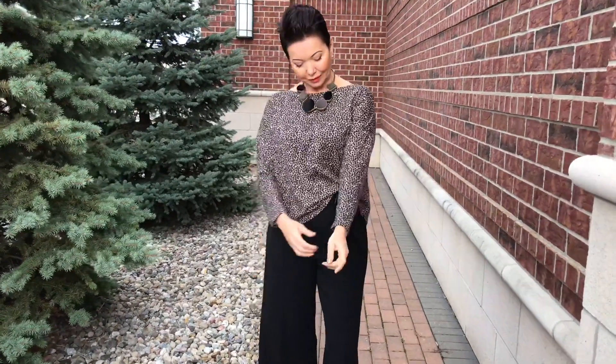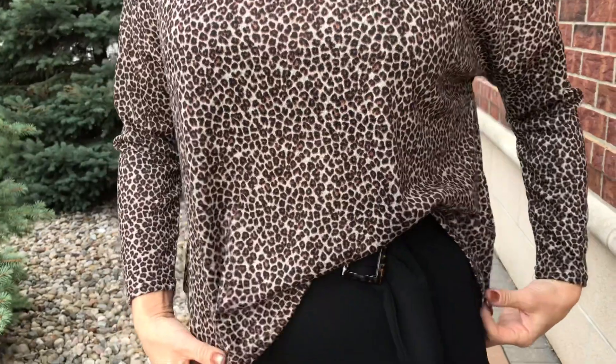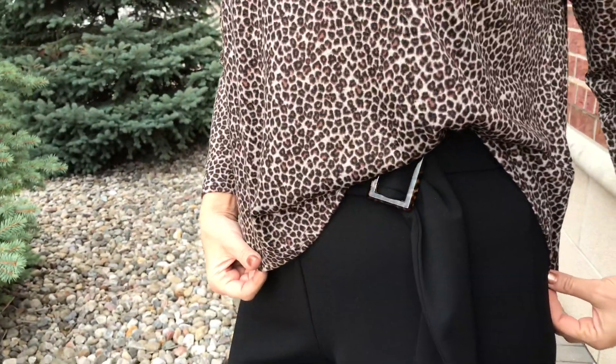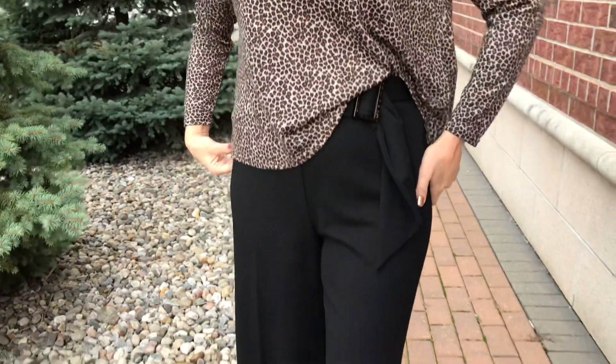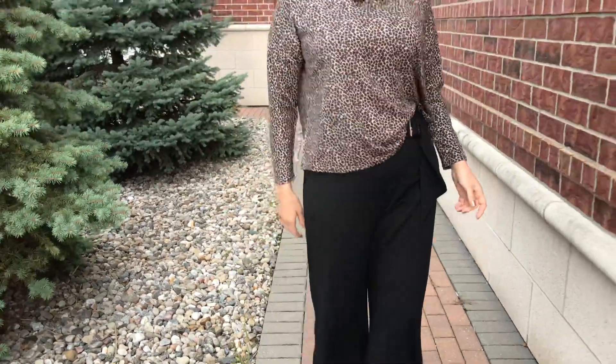Here's the other style. Animal print again reigns supreme here — add a shorter necklace on this. The comfort level is amazing, and it's short so it allows you to tuck or not. The pant is a crop pant — we'll talk more about this.